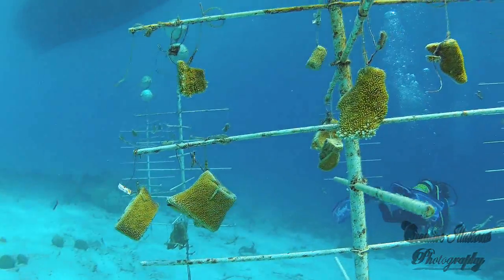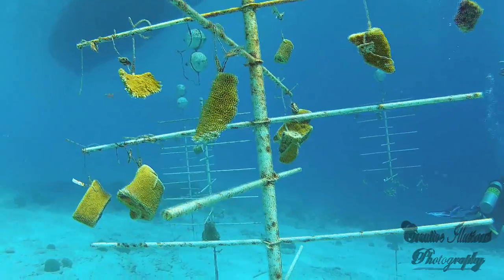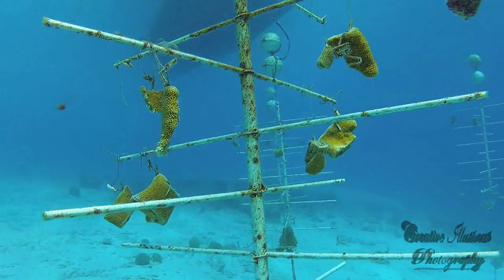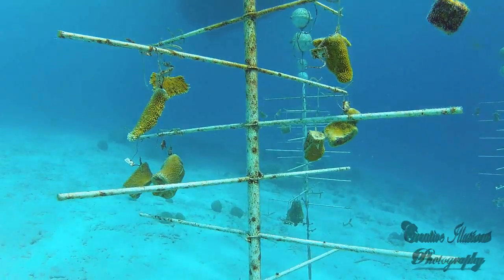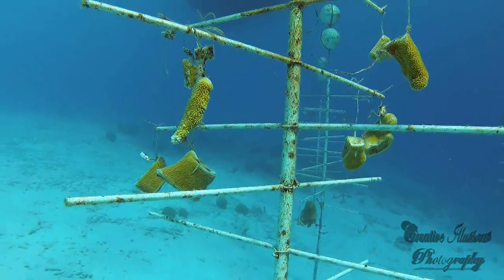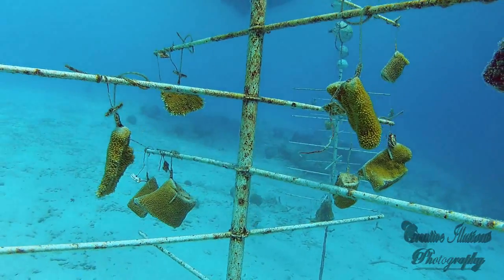The main coral nursery is located on Klein Bonaire, where there is limited public access and minimal disturbance for the growing corals. The second nursery is located at the south and north end of Buddy Dive Resort's coral reef and is utilized as a training and demonstration nursery.